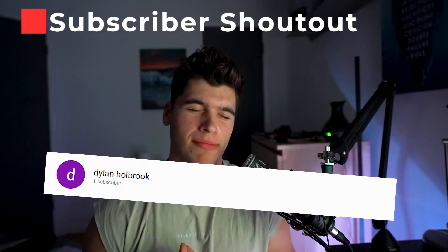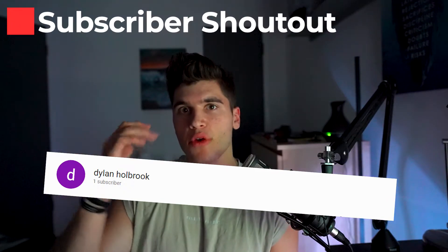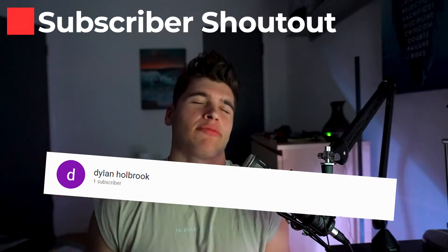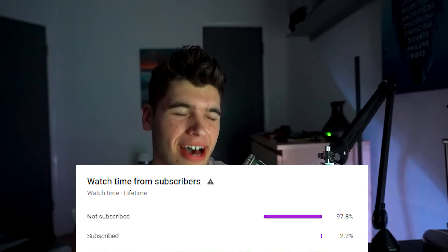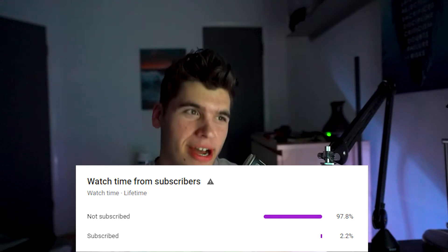Real quick, I want to give a huge shout out to Dylan Holbrook. Dylan, thank you for hitting that subscribe button and supporting what I do. If you guys want the opportunity to be shouted out in one of my future videos, make sure you smash that subscribe button — I shout out a random subscriber every single video. A lot of y'all are not subscribing and you are missing out on the content. Make sure you smash that subscribe button — it means a lot to me.